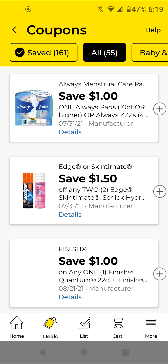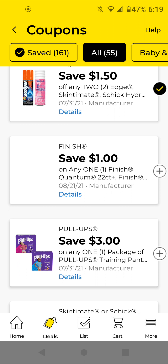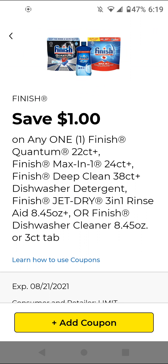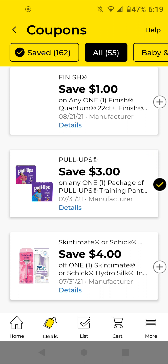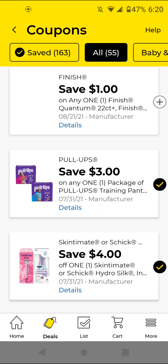The Edge or Skintimate — you have to get two of these; two of them will be $6 with this $1.50 off digital, making it $4.50 for two. The Schick Intuition — those are $7.50; with this $4 off digital it'll be $3.50. Or you could get the Skintimate razor for $8; with this $4 off digital it'll be $4. Any manufacturer coupon taking off half price is a good deal, especially if you want to include it in a $5/25 scenario.